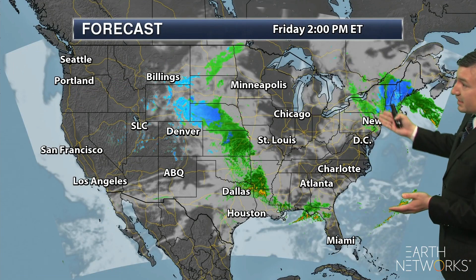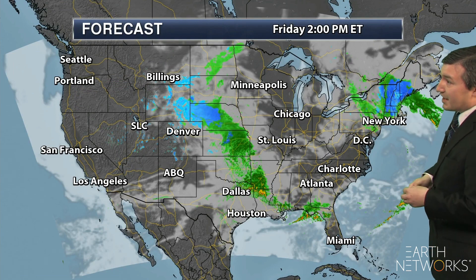Now as we look at your forecast map, we are watching one system here in New England producing some heavy snow as we go through your Friday and into Friday night. Another system out here towards the Front Range bringing some snow. And then we are watching a frontal boundary near the Gulf Coast that will slowly be working its way eastward as we head through the weekend, bringing some heavy rain along with it.